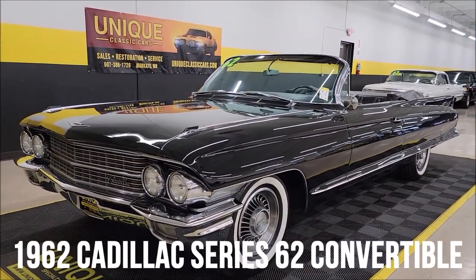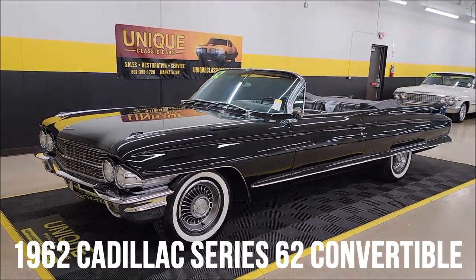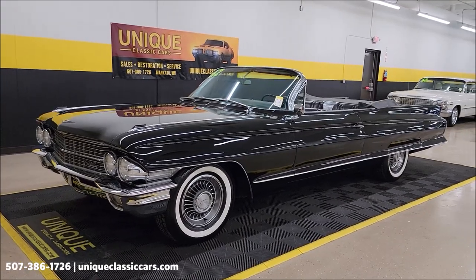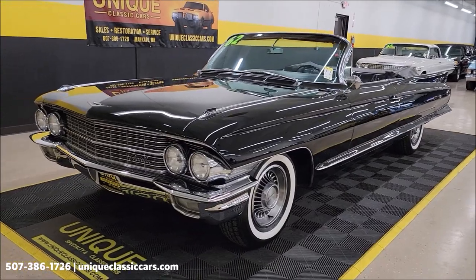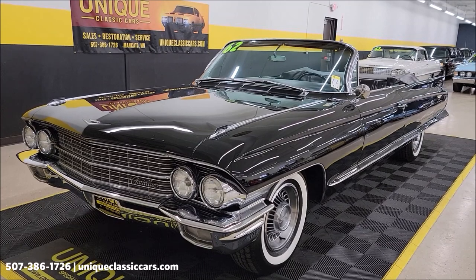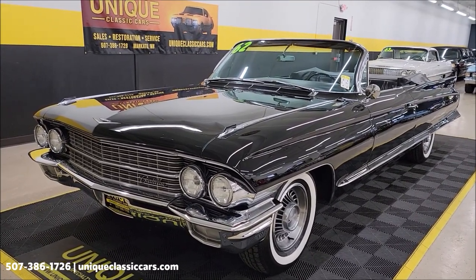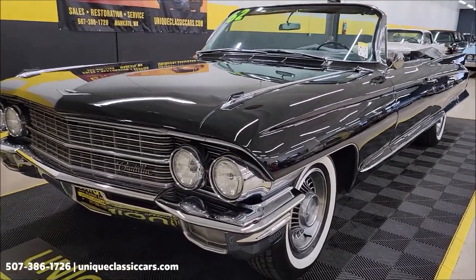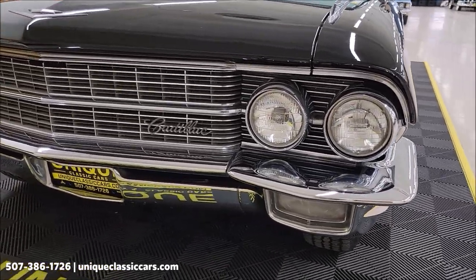Black beauty here at Unique Specialty Classics — 1962 Cadillac Series 62 convertible, triple black: black top, black interior, black exterior. That's the way this would have been produced from Cadillac back in '62. You can check out the data tag in the still pictures. Trim code 21, paint code 10, and 2 for the top, which decodes to triple black. Take a look at the front grille, headlights, surrounds, chrome, and the front bumper.